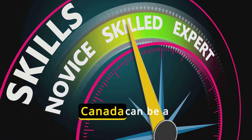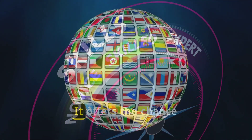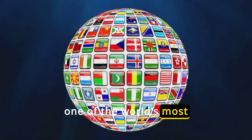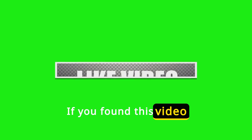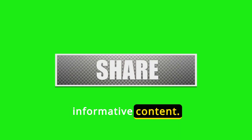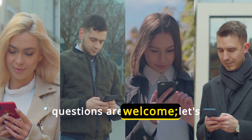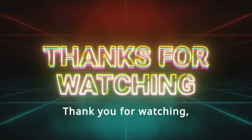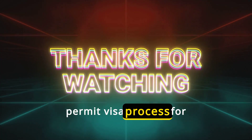Remember, working in Canada can be a rewarding experience. It offers the chance to gain international work experience and live in one of the world's most welcoming countries. If you found this video helpful, don't forget to like, share, and subscribe for more informative content. Your comments and questions are welcome — let's keep the conversation going. Thank you for watching, and here's to your success in navigating the work permit visa process for Canada.